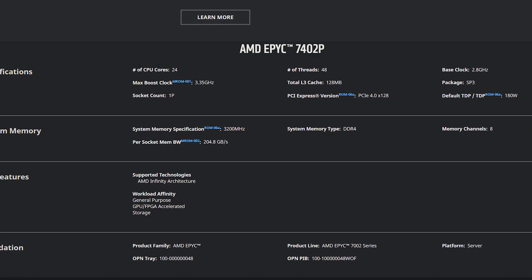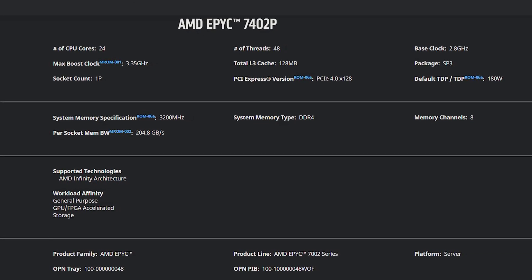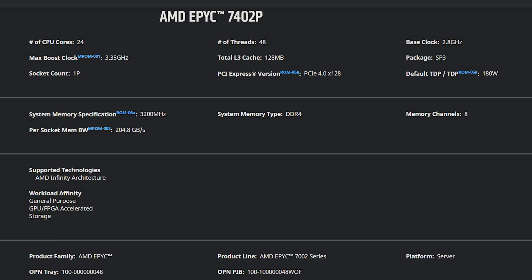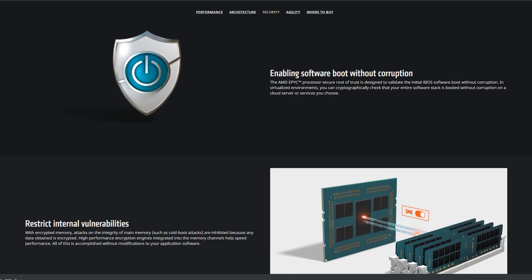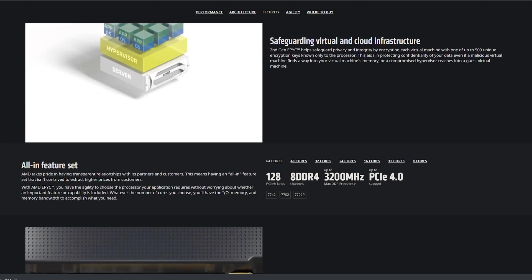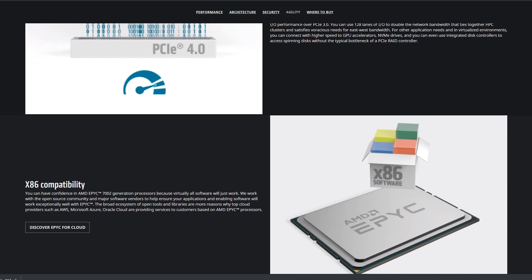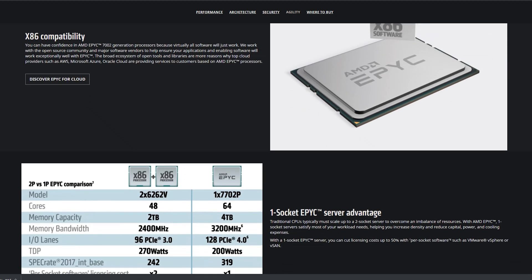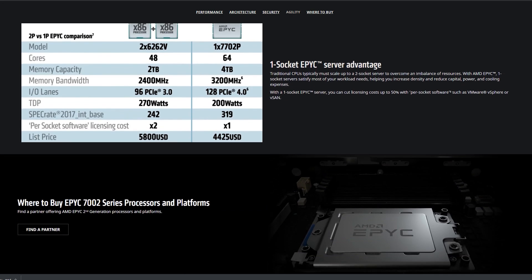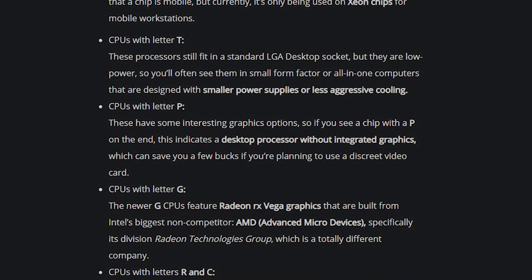I want to point out the EPYC 7402P. This processor, MSRP, is $1,250 — 24 cores, 48 threads, 2.8 GHz base, 3.35 GHz boost, 128 MB of cache, 180 watts. This CPU is going to completely take over the middle of the market. This is the kind of CPU that small and medium-sized businesses are buying to run their workloads — a couple VMs, a database server, a VMware cluster of two of these. It's just a completely insane, super disruptive CPU. The 'P' means it's not compatible with a dual-socket system.